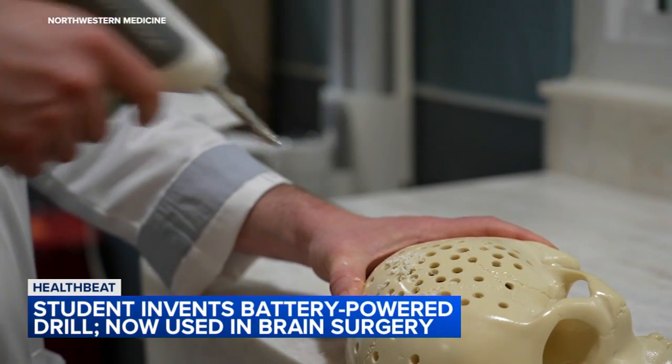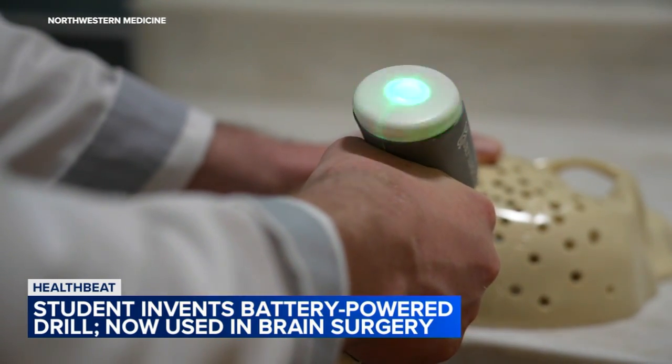It looks very user-friendly. Thank you so much for walking us through how you created this amazing tool and how it's benefiting patients already. It's been so lovely to talk to both of you. Thank you so much. Thank you very much.